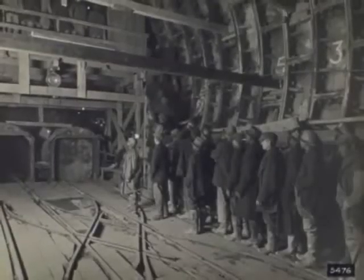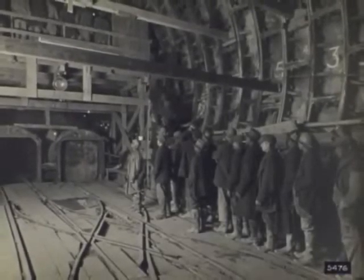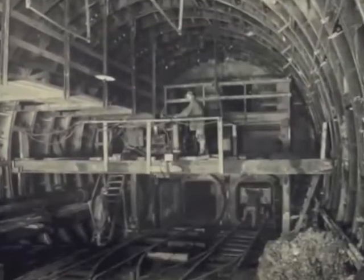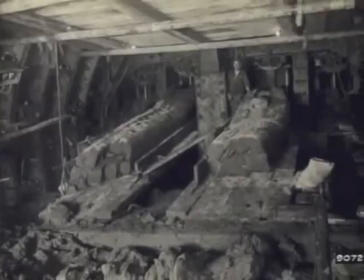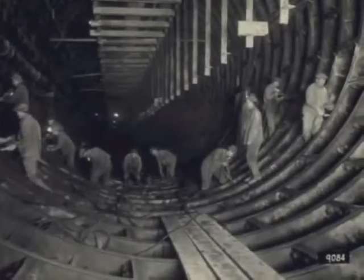In all, there were 756,000 decompressions of men, with only 528 recorded cases of the bends. As the 400-ton shields pushed forward, the workers shoveled muck, blasted through rock, and installed the cast-iron segment lining. Fourteen segments plus a key plate formed one ring, each bolt tightened by hand.